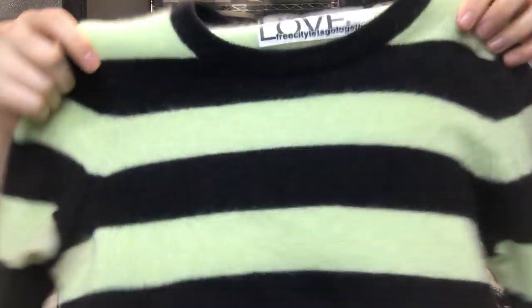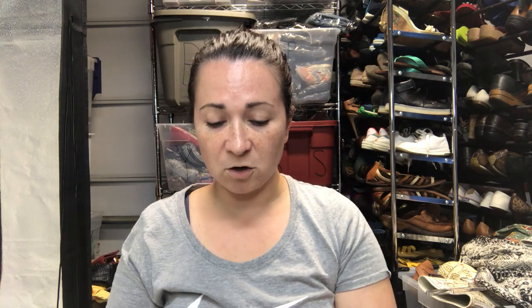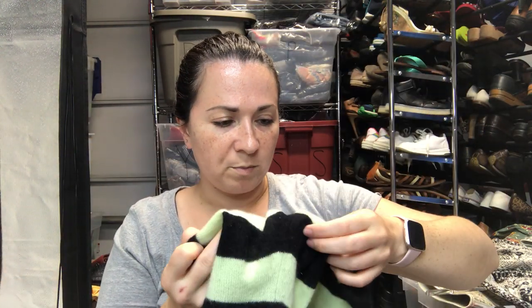I'm excited about this one — I have another item from the brand Free City. This one is a cashmere sweater. Both of these had to be depilled, which I didn't want to do, but this one's 100% cashmere.